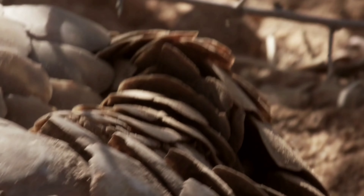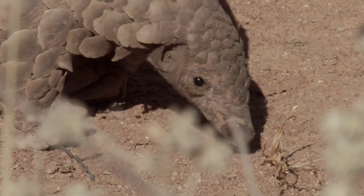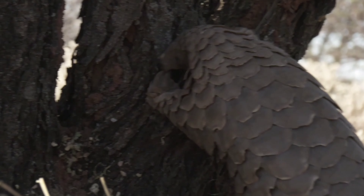Their nose is round and pointed, and their body is low to the ground with large overlapping scales on their back, sides, outer limbs, and the entire tail. Their tummy is covered with very few hairs.